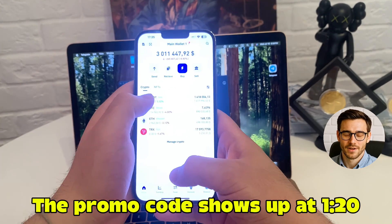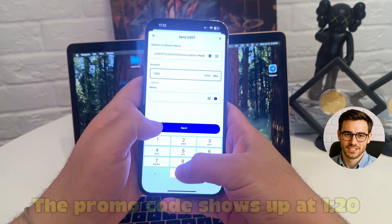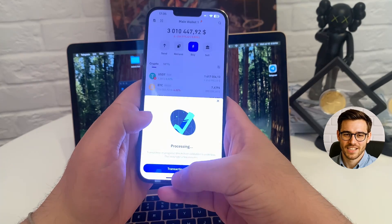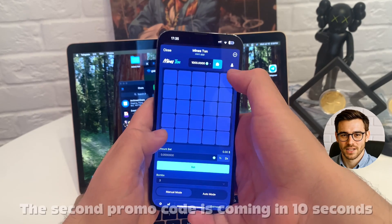Then I switch over to another app and complete a quick step. I type, confirm, and return to the session — and it doesn't break. No restarts, no freezing. It stayed exactly where I left off. Most apps reset when you leave them. This one didn't. Huge plus.